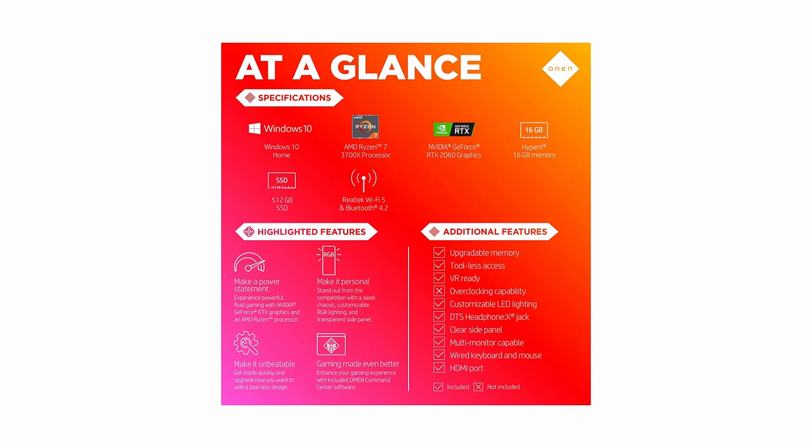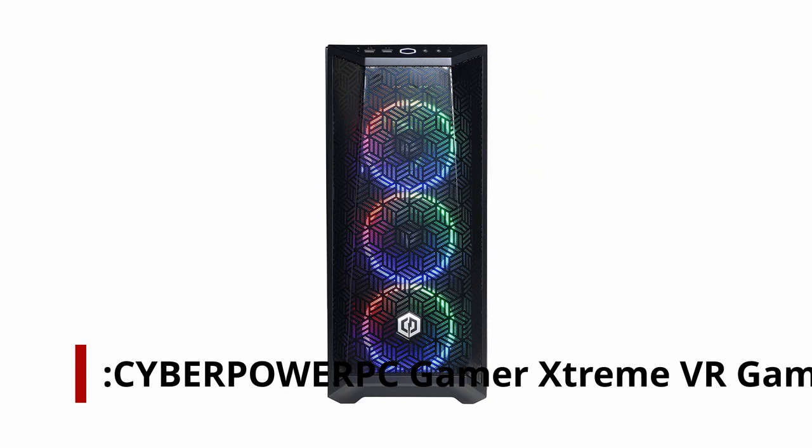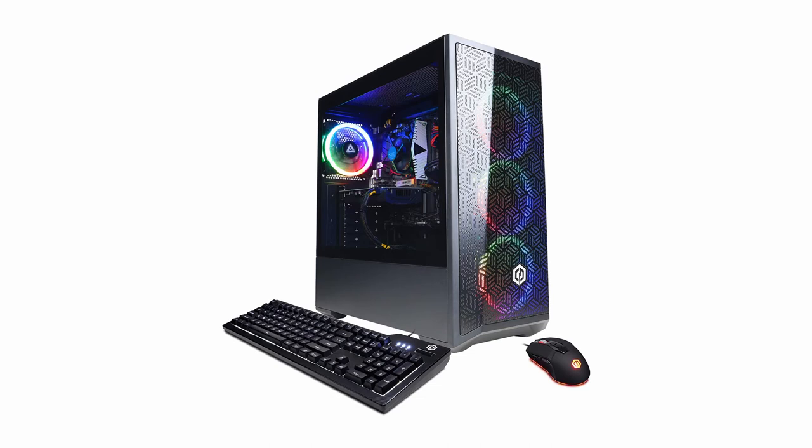Number 3: CyberPower PC Gamer Extreme VR Gaming PC. When it comes to gaming performance, the processor in this pre-built can give most CPUs a run for their money, and the GTX 1660 Super is not to be sniffed at either. Not only is this PC capable of high settings for 1080p gaming, but it can handle VR with ease.